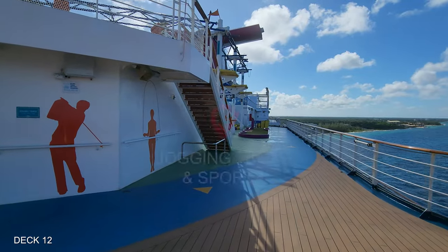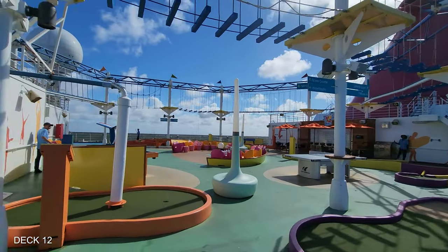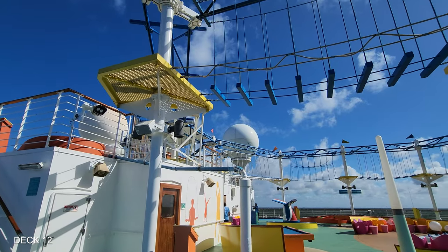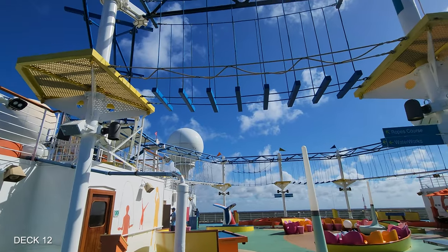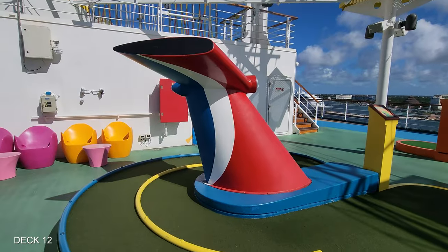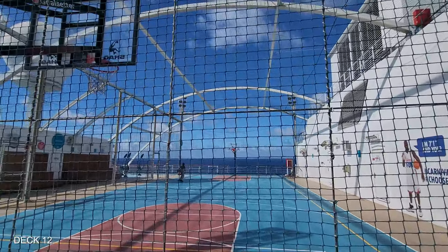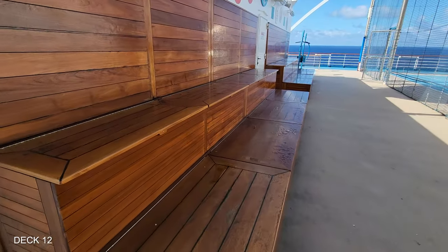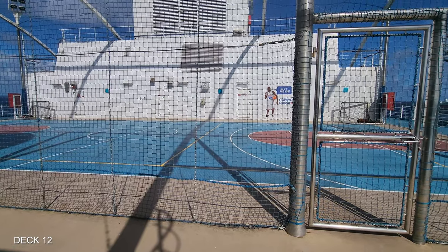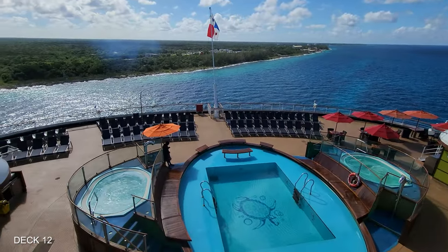At the back of the ship on Deck 12, you're going to find the jogging track, and there's also mini golf, the ropes course, and the sports court all the way back here. At the back of the ship on Deck 12 is a view of the aft pool.